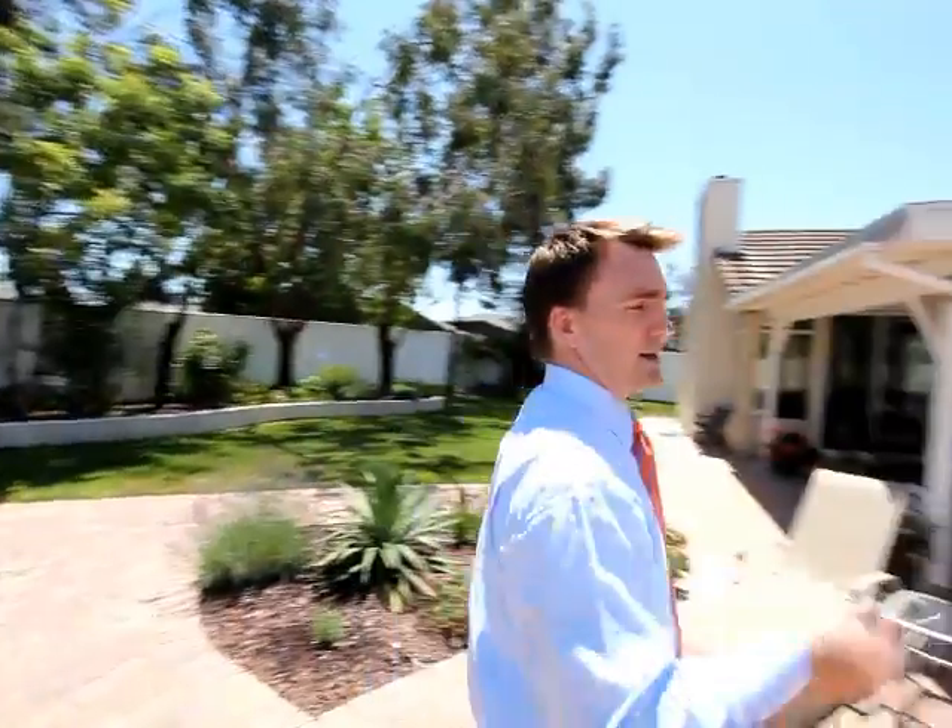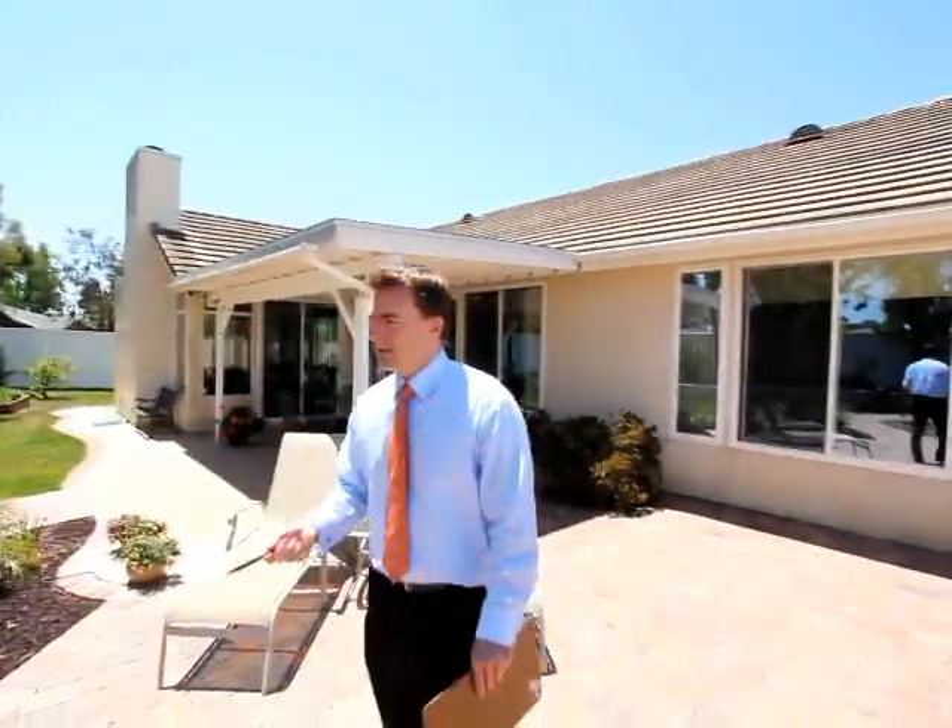They've updated in the right way, and for the new owners everything's been done for you — the newer windows, the gutters. This backyard is just perfect.